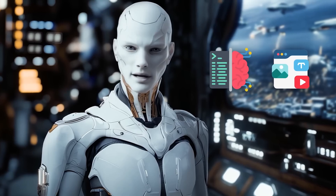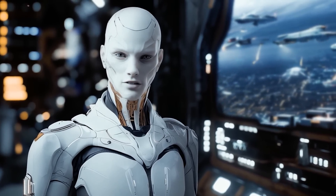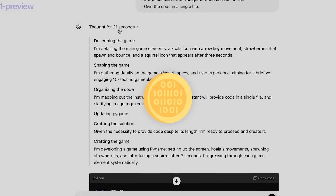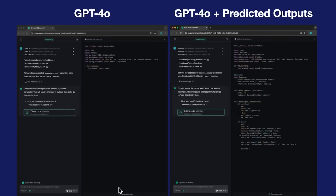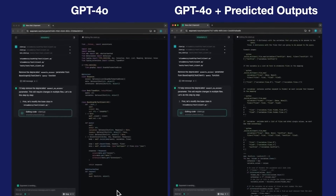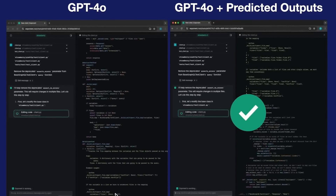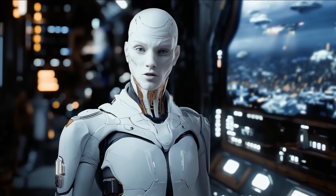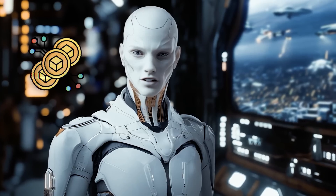If you're working with AI to edit code or update documents, normally even the latest models have to generate each token — the words or bits of code — one by one, which takes time. But here's where predicted outputs steps in. With this new feature, you can tell the model what you expect part of the response to be in advance. That way, it doesn't have to start from scratch every time. It can jump straight to what you've predicted, generating fewer tokens, which means you get your answer faster.